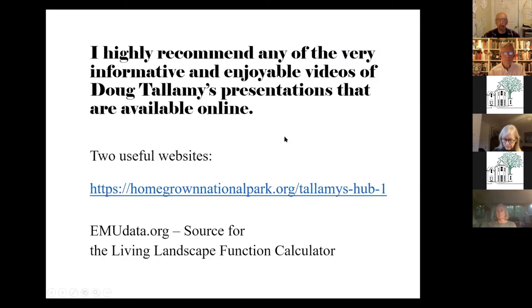He now has this wonderful website, Homegrown National Park. There are many video presentations on that website — he's a very engaging, wonderful speaker. All these resources will be at the end of my presentation. There's also a new website called emudata.org, which contains all of Doug's research from the Living Landscape publication. You can go in and look at the entire list of some 350 plants in different categories to help you choose what's best for butterflies and birds, or what might give you more landscape function.